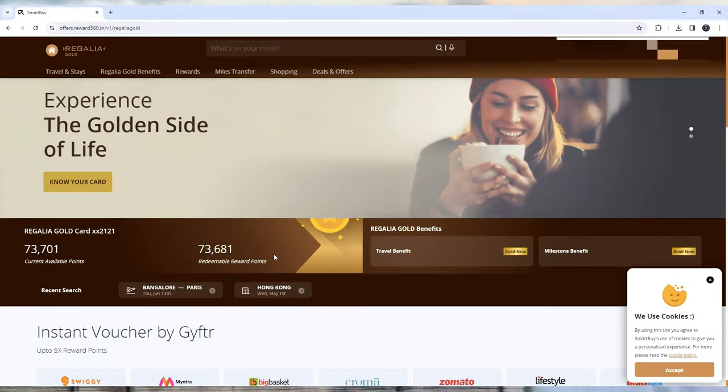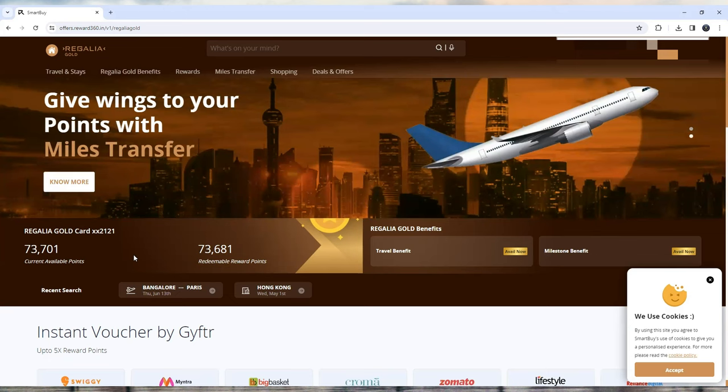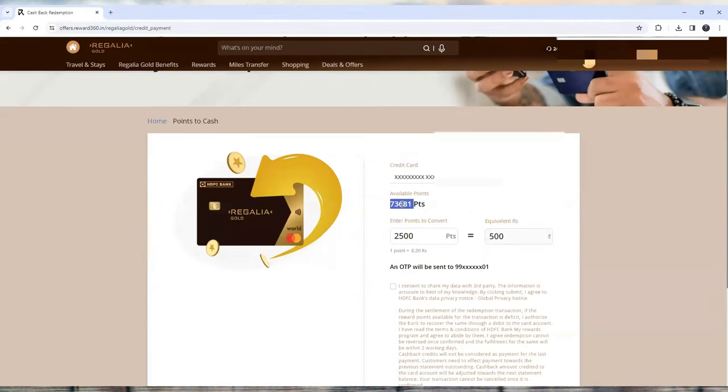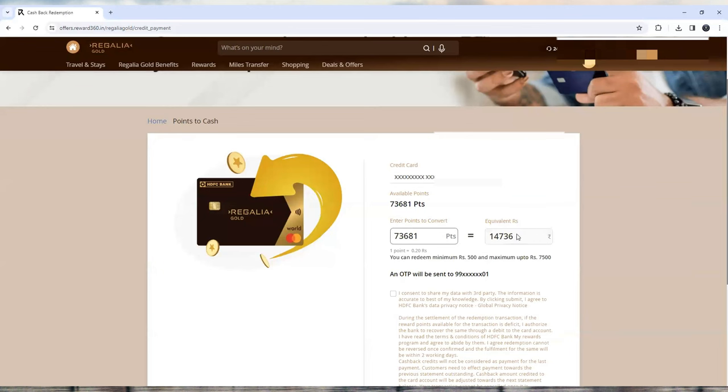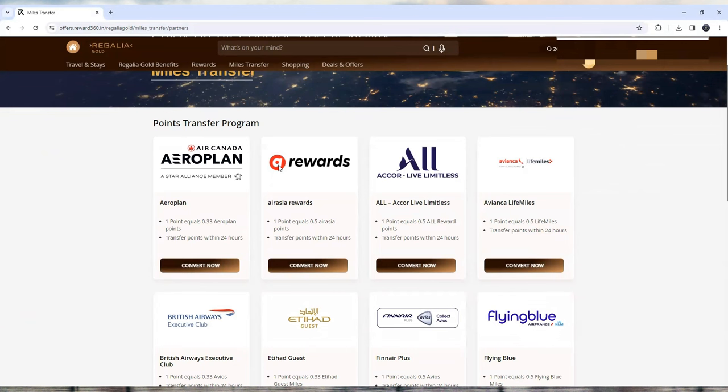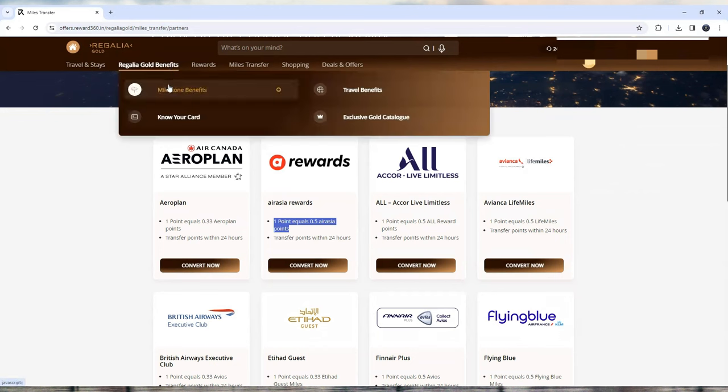As you can see on my screen, I have around 73,681 redeemable points. If you go to Rewards and click Points to Cash, that's around 14,700 rupees. But if you want to transfer these points to miles — for example, AirAsia is the most common airline for Southeast Asian travel — one point equals 0.5 AirAsia points, which is very good.